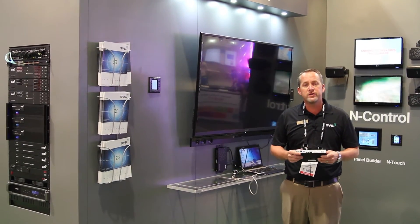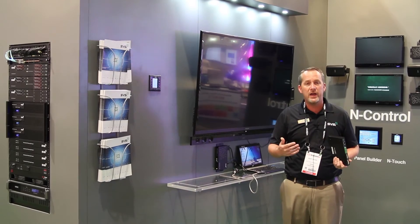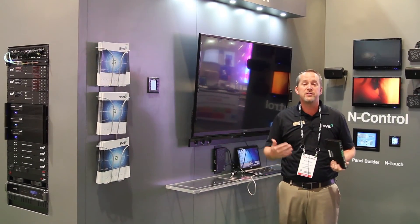The way that we're going to consider control in the future is: the less the individual has to interact with the room, the easier it's going to be to use.